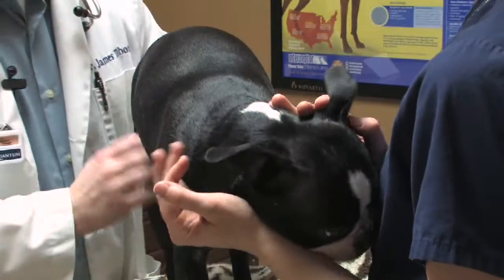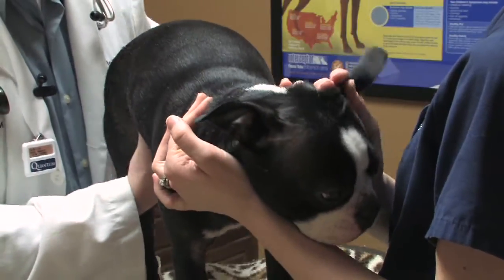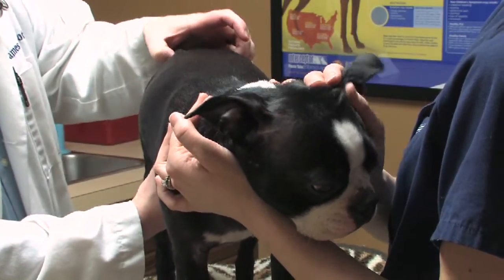Also, general kennel care is a very, very big thing when it comes to cleaning up animals and cleaning up cages when you're a veterinary assistant. And also getting medications up and helping answer questions that pet owners have about their animal or veterinary advice.